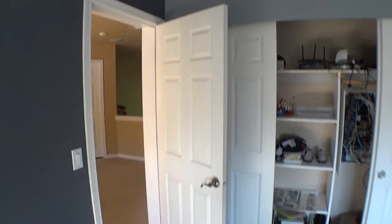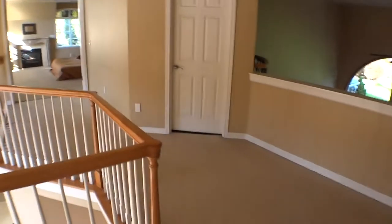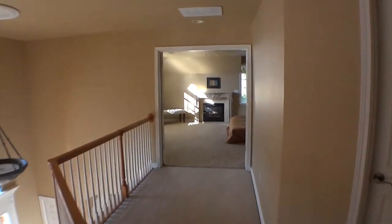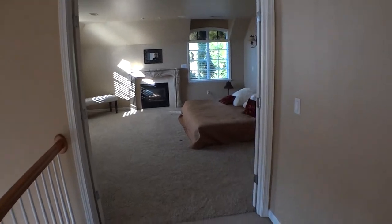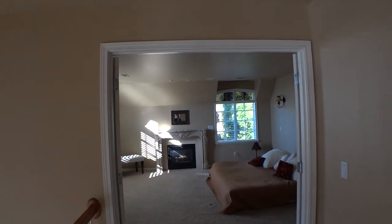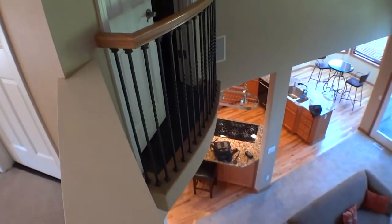Back there is the master bedroom. Not sure if anyone is even home, but you can see there's no more bed frame, though there's a fireplace and other nice things — pretty nice master bedroom.